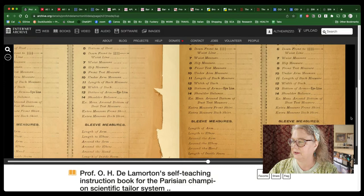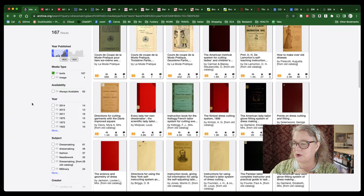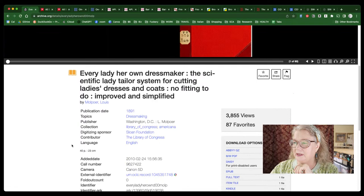This gives you where you need to measure in order to use this particular system. There were a lot of different types of pattern drafting systems out there and you just have to play around and find one that works for you. Let's look at another book. Some of them are more image-oriented, some more text-oriented, so part of the fun is just looking around. This particular one: 'Every Lady Her Own Dressmaker: The Scientific Lady Tailor System for Cutting Ladies Dresses and Coats — No Fitting to Do, Improved and Simplified.' I love the titles — in this period, everything is 'scientific.'